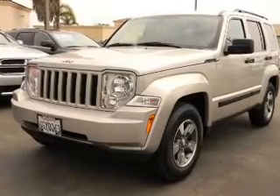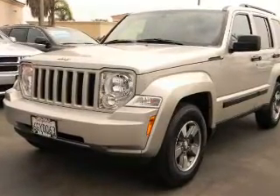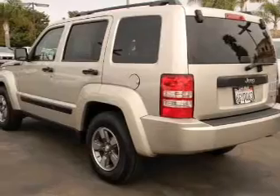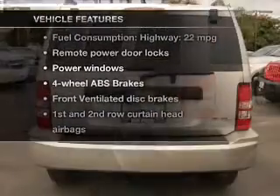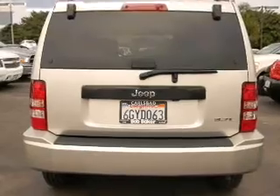Stand out from the crowd with premium wheels. Brake safely with the anti-lock braking system, and with these notable features, you won't want to miss out on the opportunity to own this amazing ride.